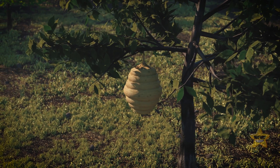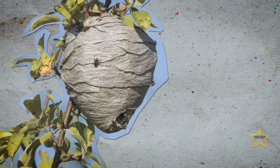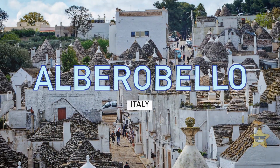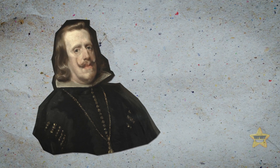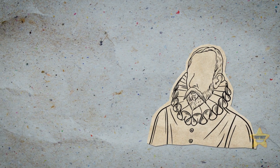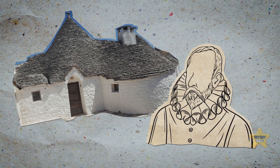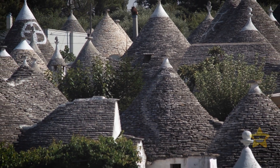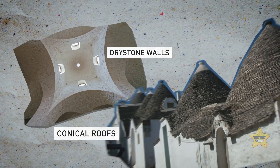Ever wondered what it's like to live inside a beehive? You can experience something close, at least in terms of shape, if you stay in the Italian town of Alberobello. These houses, called Trulli, have their history. In the 17th century, the king of Naples sent tax collectors to the area. The local lord had a smart idea to build a settlement of houses that could be easily assembled and disassembled to avoid paying the settlement tax. Even when the town became free from their overseer, they kept the original style with dry stone walls and conical roofs.